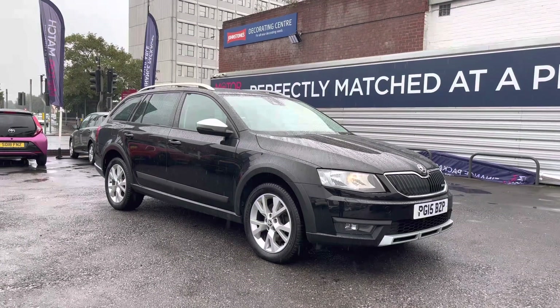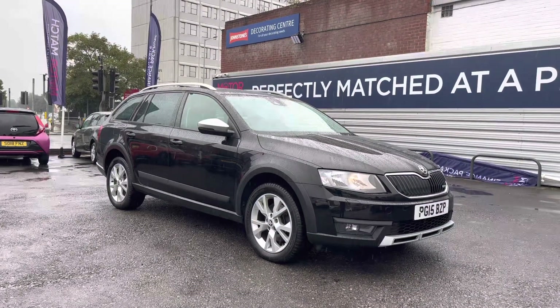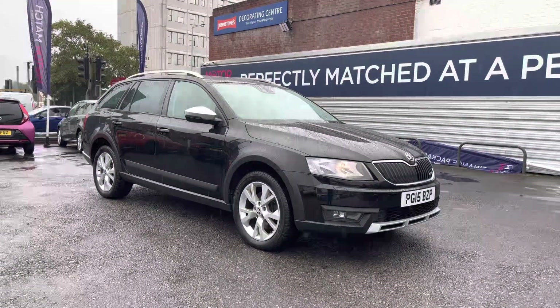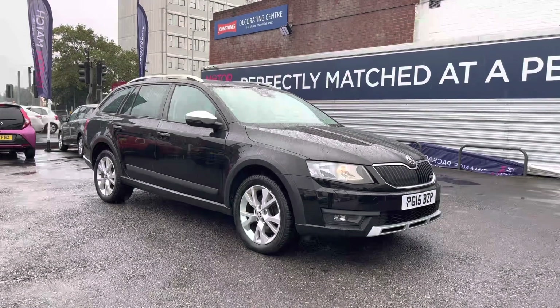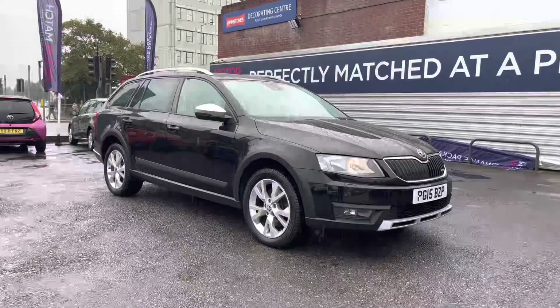Hello and welcome to MotorMatch Stockport. My name's Daniel and I'm pleased to present you with this fantastic Skoda Octavia 2.0L TDI Scout DSG 4WD. This vehicle has come to us with 58,523 miles and it's finished in the colour Blackmagic. This Skoda has had six previous services. If you'd like more information, please give us a call on 0161 885 0358.